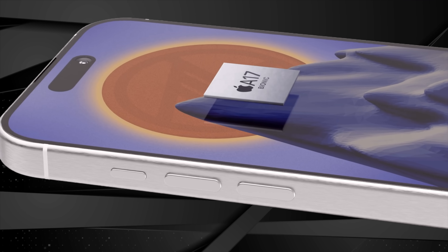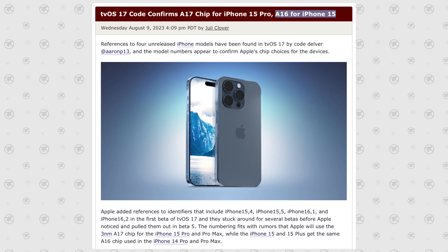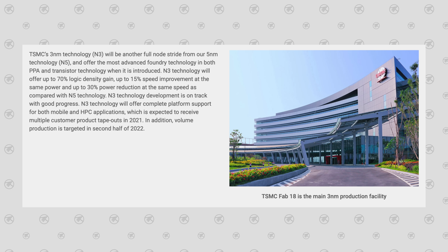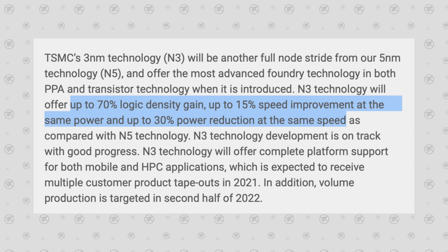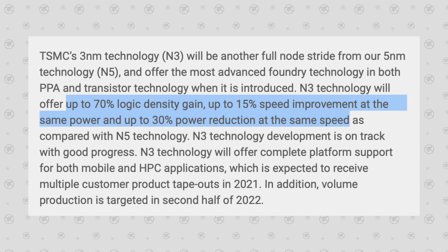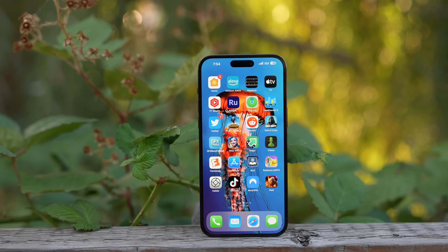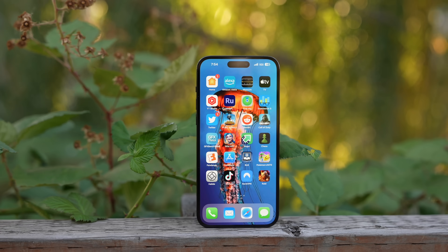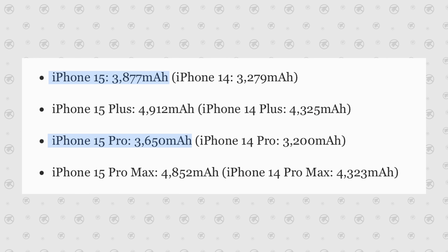Number fifteen is the processor: the A17 on the Pro versus the A16 — a generation behind — on the regular 15. We're looking at a 3-nanometer versus 4-nanometer chip. This new chip will give more performance, less heat, and that will save battery life, which is especially nice outdoors when screen dimming from heat becomes an issue.